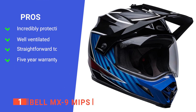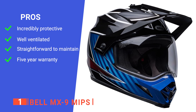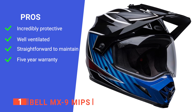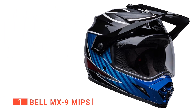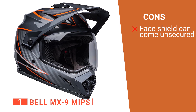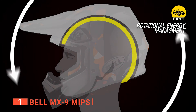Its pros are: it has a hard shell, thick padding, and MIPS system protection. It has a fully adjustable flying bridge visor that increases airflow. It is easy to clean with its removable liner, and it has a five-year warranty which makes it a risk-free purchase. However, the little wing nuts that hold the face shield on can come loose, so you'll want to lock tight them. The Bell Off-Road is a brilliant helmet that provides safety and comfort at the same time.